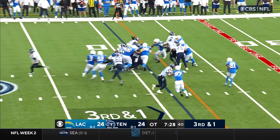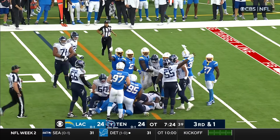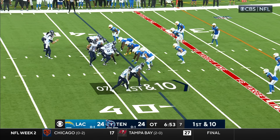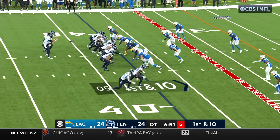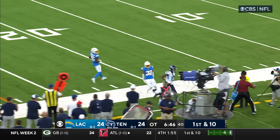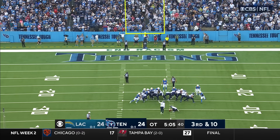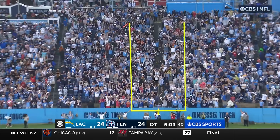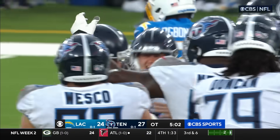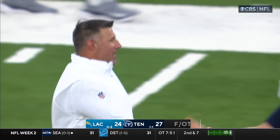Third down — they hand it off to Henry. Henry powers through for a first down. Ball over the 37, and it's starting to rain here in Tennessee. Tannehill rolls the pocket, gives him some separation — Hopkins. From the near hash mark, the rain has lightened up. Good snap, good hold — kick is on its way, the game winner. And it is good! The Tennessee Titans in overtime have knocked off the L.A. Chargers 27-24.